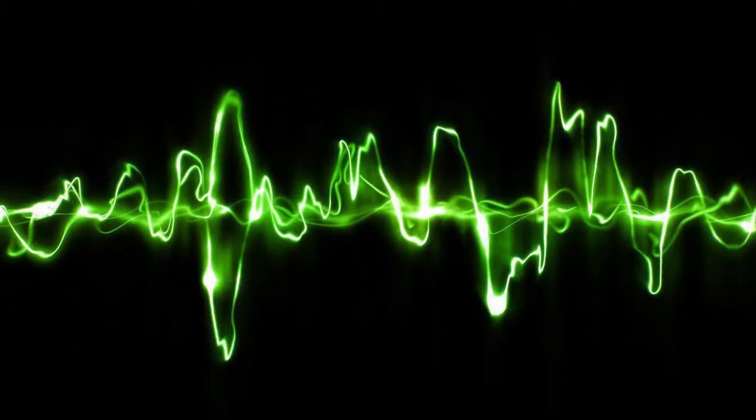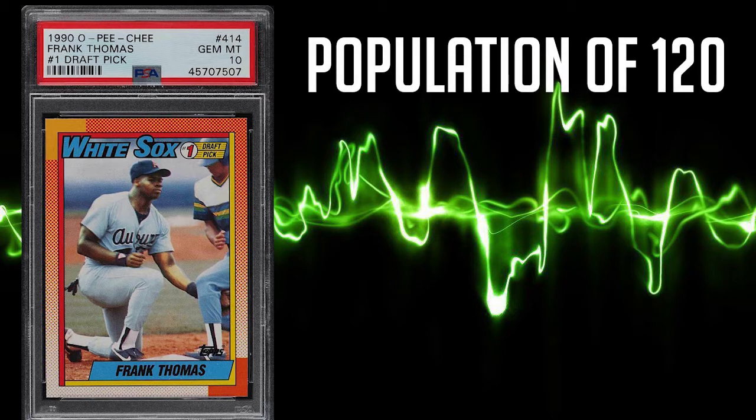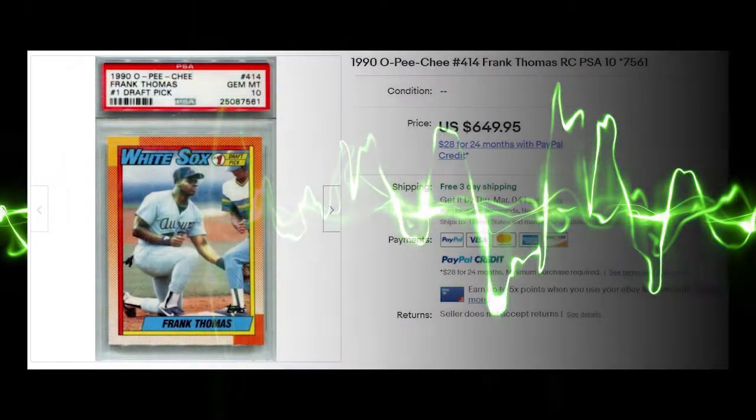With the same card number of 414, this 1990 O-Pee-Chee rookie card breaks the top 5 of today's list. O-Pee-Chee had much smaller print runs compared to Topps and the population reports reflect this. This Frank Thomas rookie has a population of only 120 PSA 10s and only 200 PSA 9s. The prices really start to heat up during the top 5, as the average sale price of this card is $539.32, while the highest recorded sale comes in a penny short of $650.